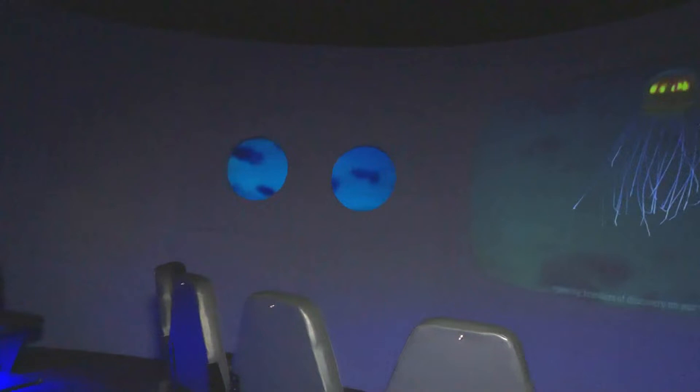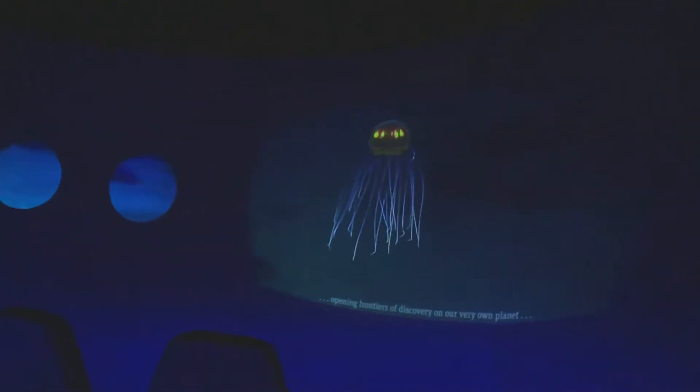2.8 miles below the surface is the Mariana Trench, and in this theater you can actually take a dive to that depth.